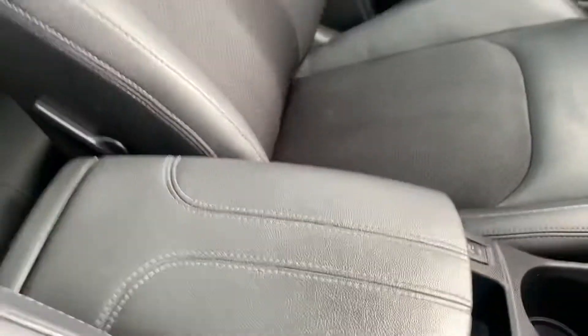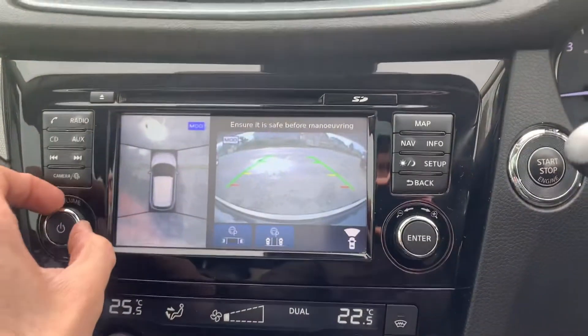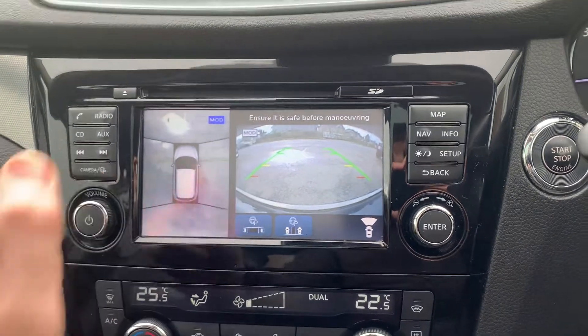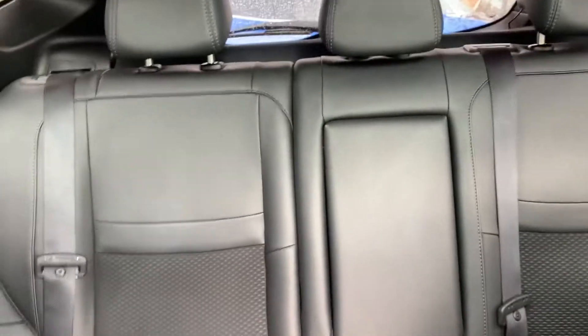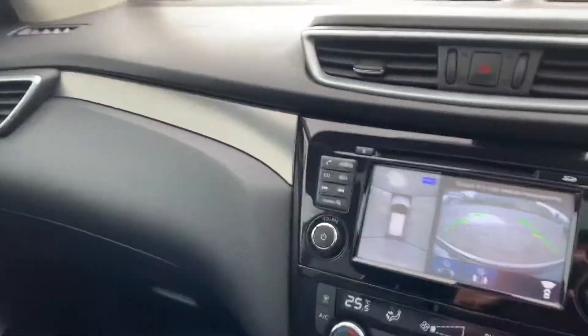Side airbags, curtain airbags — they're a very safe and solid car. The leather's in a lovely condition, and there's a nice centre armrest. The Bose sound system sounds amazing. So a nice petrol Qashqai with only 35,000 miles, two keys, full service history, in lovely condition.